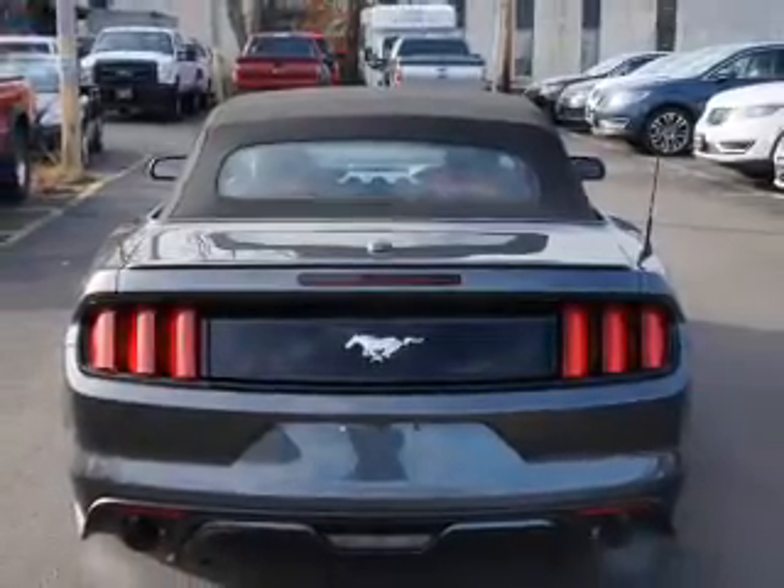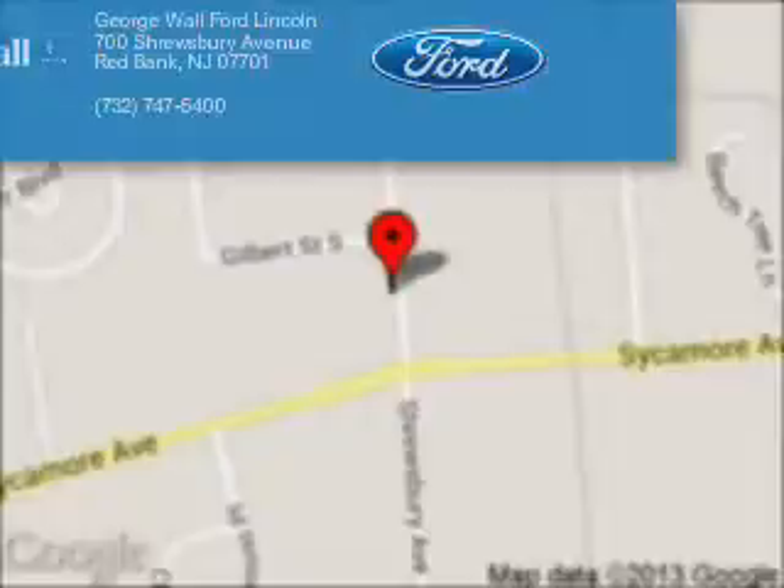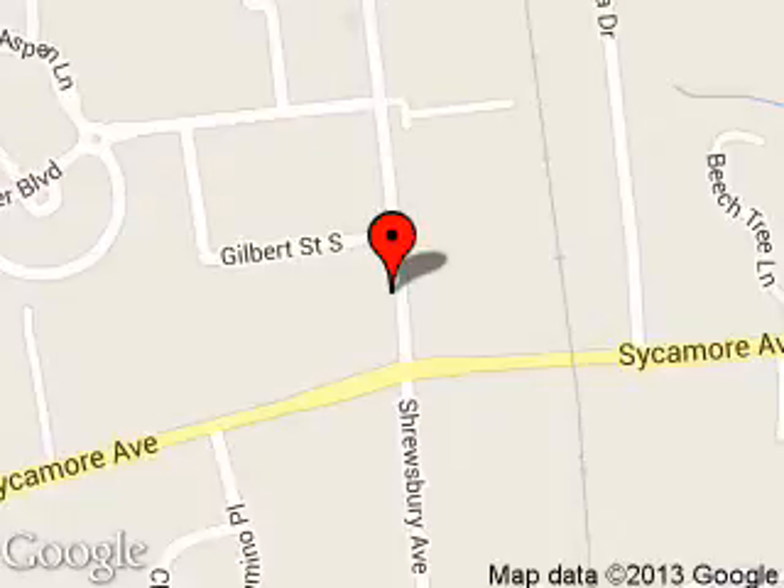Let us put you in the driver's seat today. Call or click to contact us. George Wall Ford is dedicated to doing everything possible to ensure that the experience you have selecting your next vehicle is a pleasant one. We are located at 700 Shrewsbury Avenue, Red Bank, New Jersey 07701.